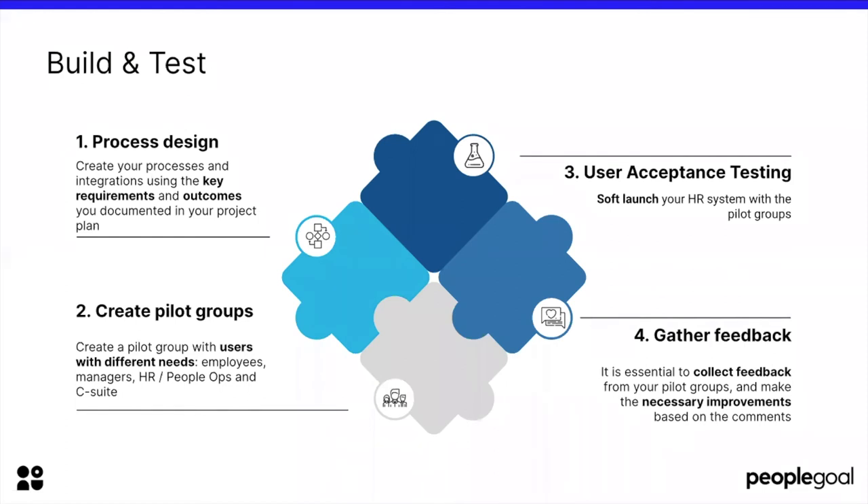Within the pilot groups, it's really important to have employees and team leads included. With the C-suite — who are busy people not inclined to spend too much time within the system — the key area for them in piloting is to make sure they're getting the kind of reports they need out of the system. That's one of the main benefits of HR systems for the C-suite: having a really nice top-line picture of what's actually going on within the company, and allowing them to make strategic decisions and have an eye on what's going on at all times.